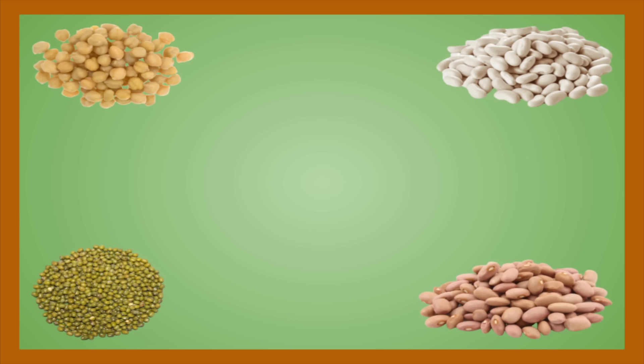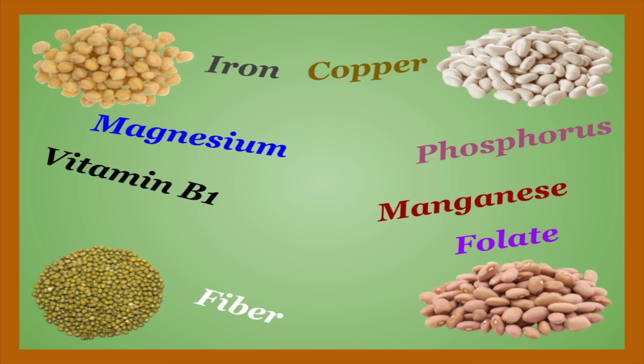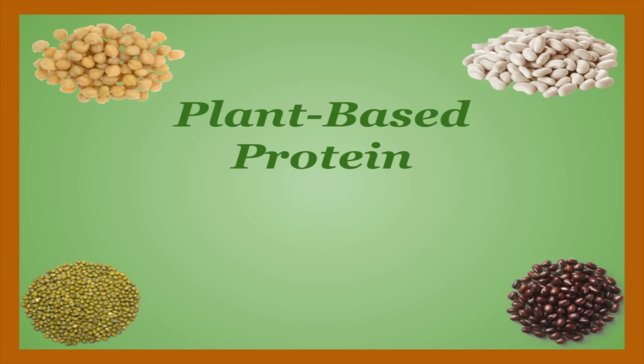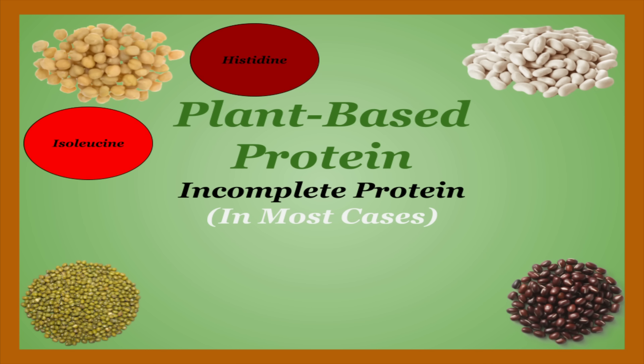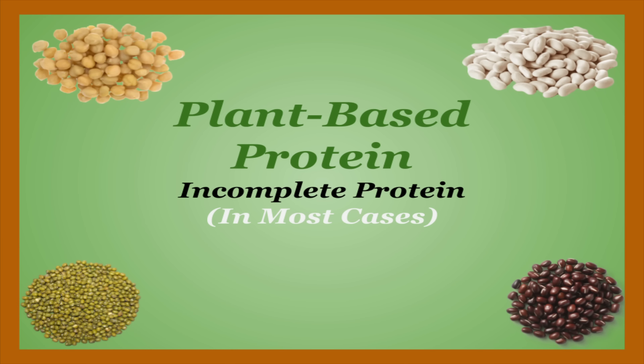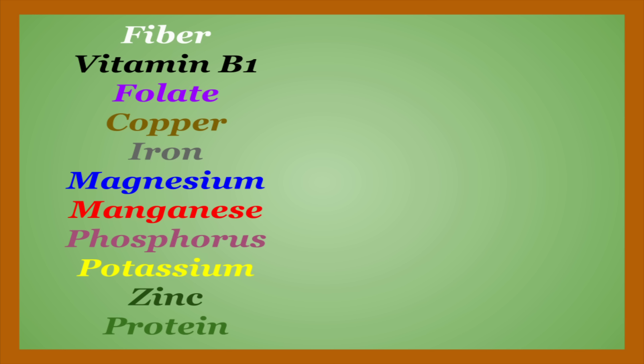Beans can consistently be relied upon to provide a variety of essential nutrients including fiber, vitamin B1, folate, copper, iron, magnesium, manganese, phosphorus, potassium, zinc, and plant-based protein, albeit an incomplete one in most cases, meaning they do not provide sufficient quantities of all essential amino acids. However, this can easily be remedied by pairing them with other plant staples like seeds, nuts, and rice. Because almost every item on this list is a solid source of these nutrients, I'm only going to point them out when there's something special related to them.